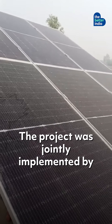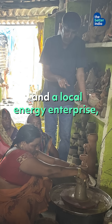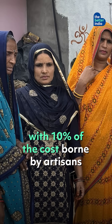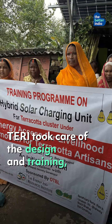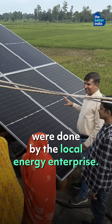The project was jointly implemented by the Energy and Resources Institute and a local energy enterprise, with 10% of the cost borne by artisans and supported by ONGC Terry Biotech Limited. Terry took care of the design and training while the procurement and installation were done by the local energy enterprise.